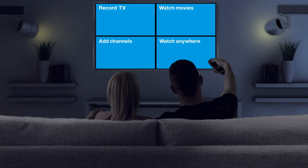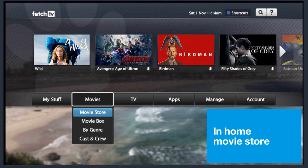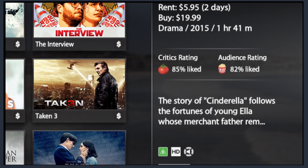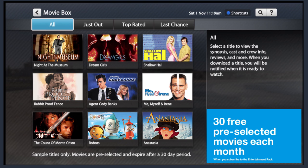So now, let's take a look at how Fetch TV brings you a movie store in your home. There are over 4,000 great movies to choose from, all ready to watch at any time. You can rent or buy the latest releases, using the on-screen ratings to help you decide. There's also Movie Box, which brings you 30 free pre-selected movies included each month.